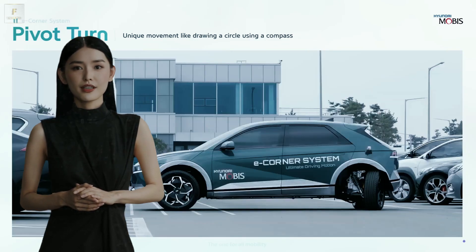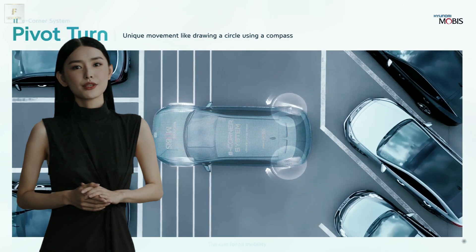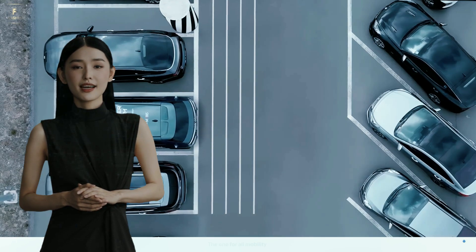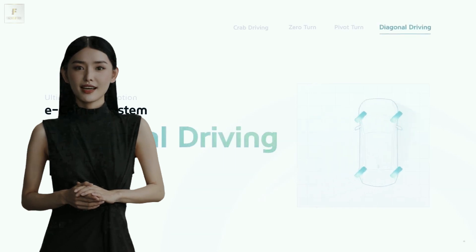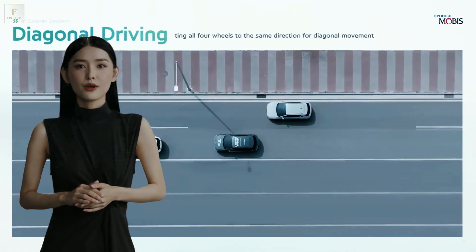Now let's talk tech. Most electric vehicles have motors doing their thing on the axles, but Hyundai e-Corner takes it up a notch — imagine motors inside the wheels, like a high-tech electric scooter on steroids. It's a rarity in the auto world, but it opens up a world of possibilities.